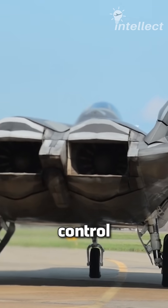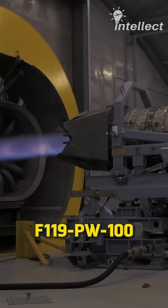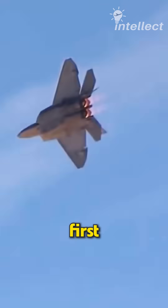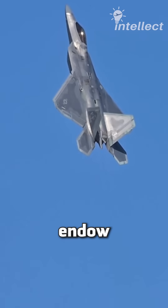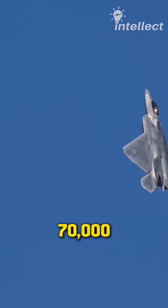This engine took thrust vectoring control to the next level. The F-119-PW-100 engine, manufactured by Pratt & Whitney, is the world's first 5th generation engine. Two of these mighty machines endow the F-22 Raptor with an impressive thrust of 70,000 pounds.